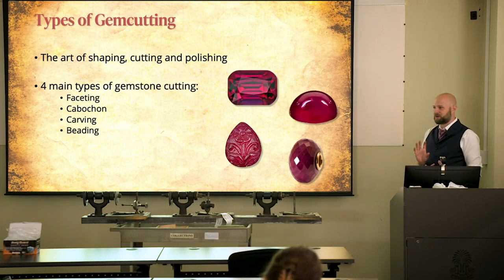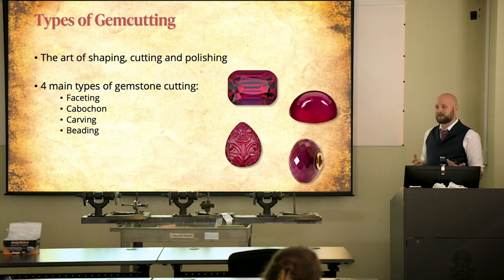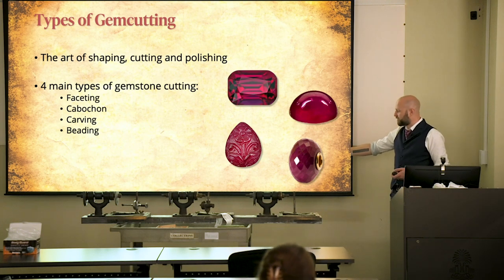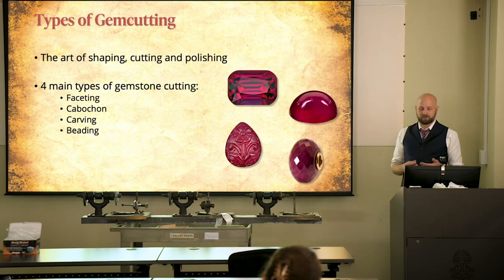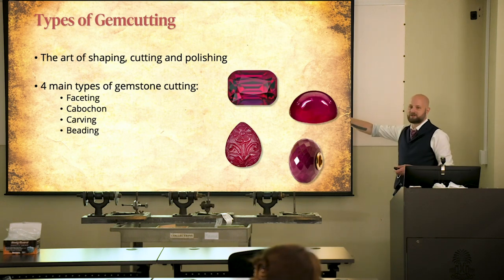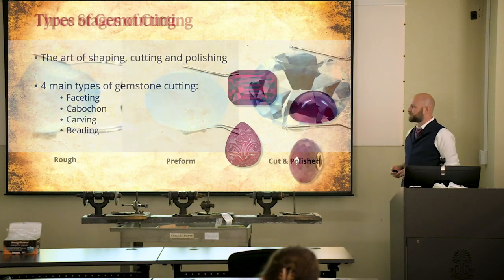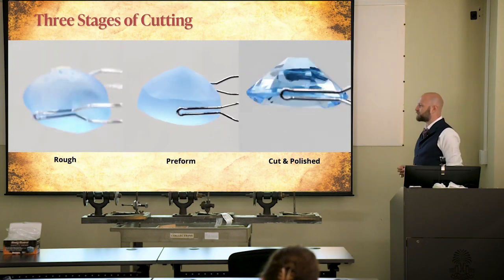Almost everybody starts with cabochons when learning to cut. It's easy — you don't need fancy equipment, just a stone, a stick, and some kind of wheel to grind it down and make a simple shape. When we look at texts from the 20s and 30s, they also wanted to make beads, drill, and do carving. So really, when we're talking about American cutting, we could be talking about any of these things, and especially in the modern era, we're definitely talking about all of them.